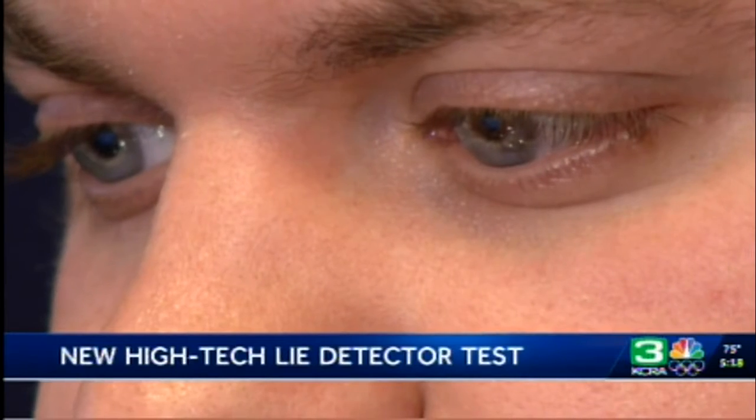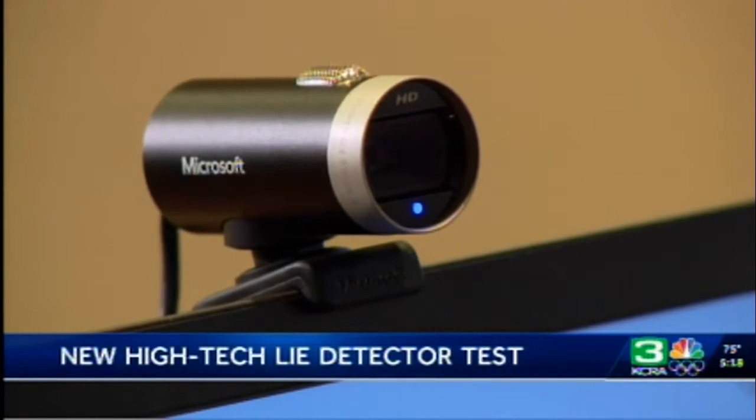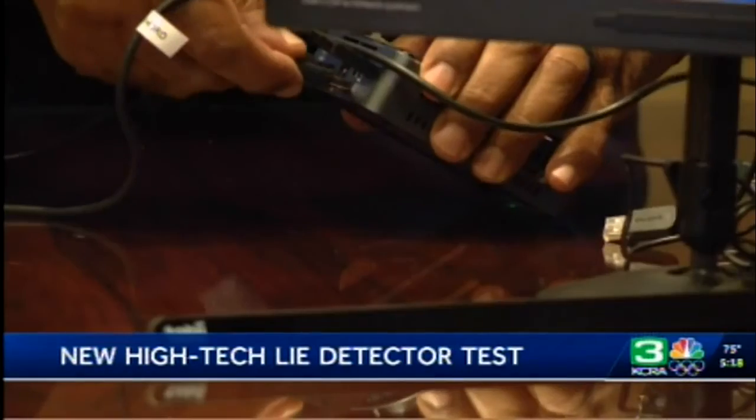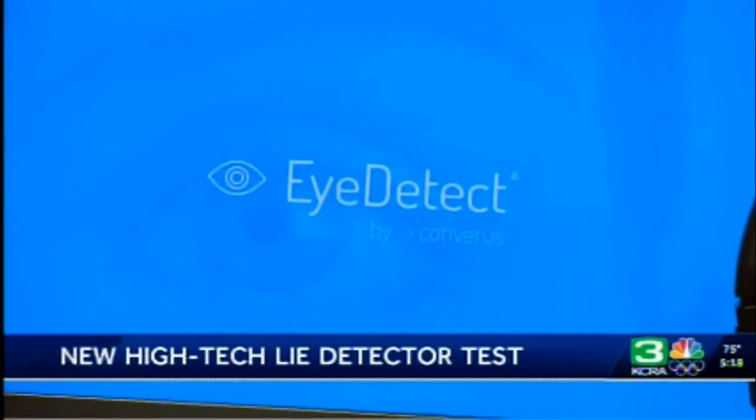There's a new high-tech lie detector test called iDetect, and its creators say it could make the polygraph machine obsolete. It analyzes eye behavior using an infrared camera during a series of questions, and developers say the device is correct 90% of the time.